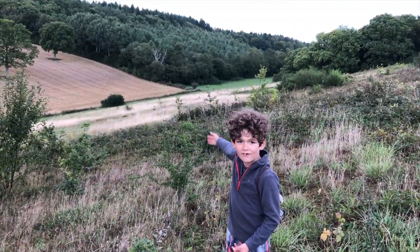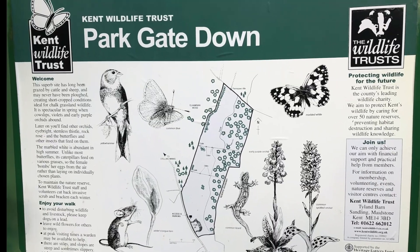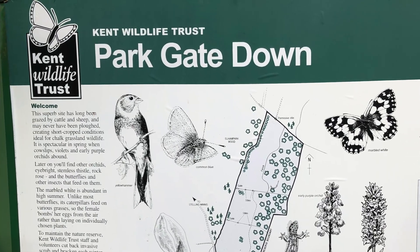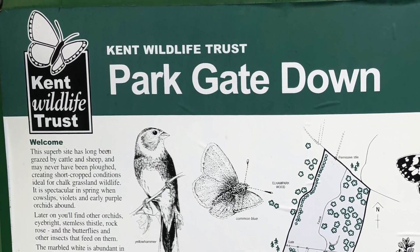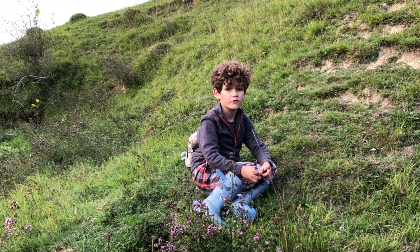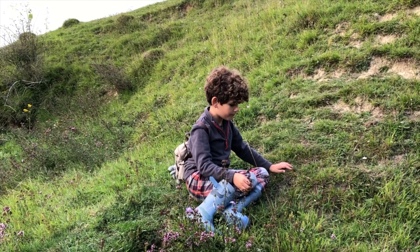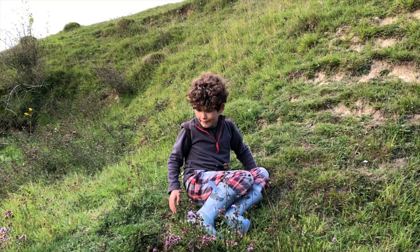We're off adventuring into the woods. We're heading into Parkgate Down Nature Reserve right next door. We've just come in and immediately in this chalk pit we saw lots of rabbits.